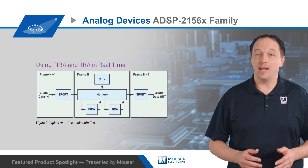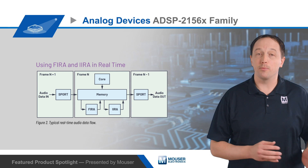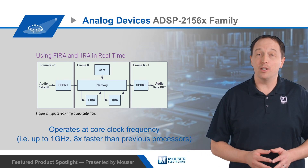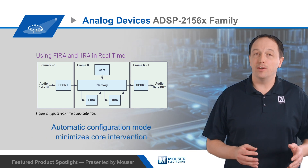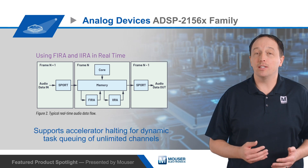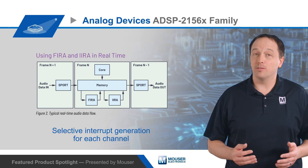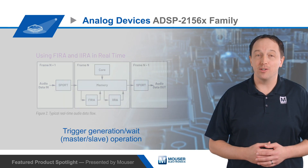The DSPs feature enhanced on-chip FIR and IIR accelerators that offload these tasks from the processor. These accelerators run at the core clock frequency, meaning they run at up to 1GHz or 8 times faster than previous processors. They have an automatic configuration mode that minimizes core intervention, and they support accelerator halting for dynamic task queuing of unlimited channels, selective interrupt generation for each channel, and trigger generation and weight functionality for master-slave operation.